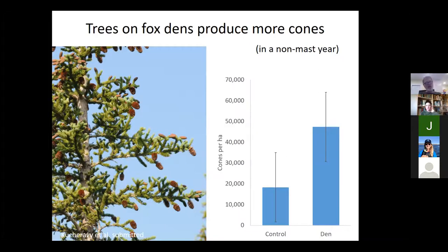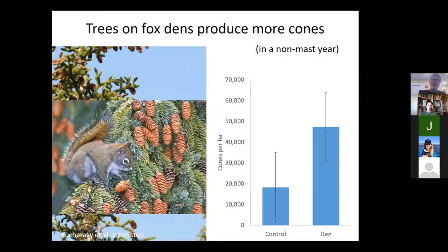By providing nutrients, the trees that access nutrients on fox dens are able to reproduce more in non-mast years. You might expect herbivores to respond to this increased seed availability. Red squirrels are probably the most important seed predator in the boreal forest. So we speculate that these clever foxes are fertilizing the trees and creating more food for one of their prey species — possibly luring squirrels in to eat the seeds near where the foxes live.